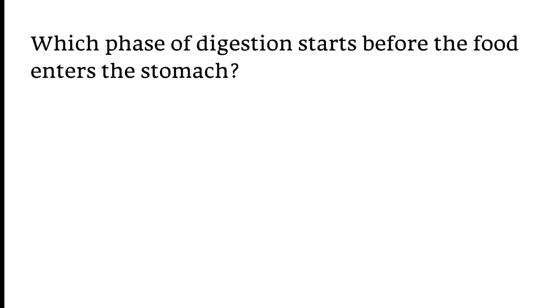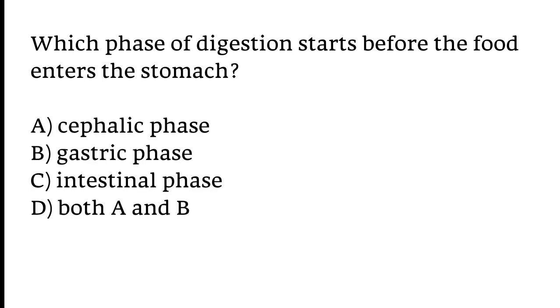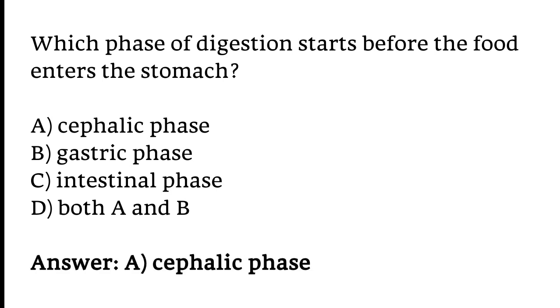Which phase of digestion starts before the food enters the stomach? Options: A) Cephalic phase, B) Gastric phase, C) Intestinal phase, D) Both A and B. The correct answer is option A. The cephalic phase of digestion starts before the food enters the stomach.